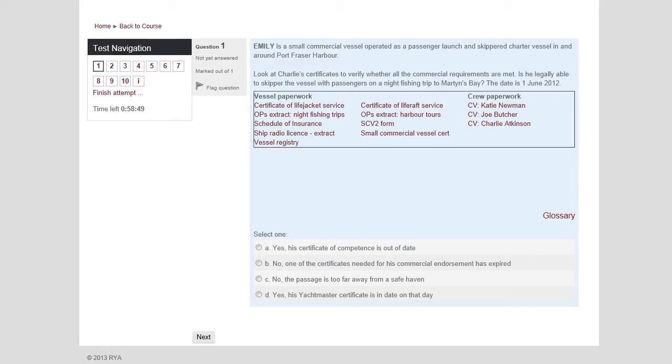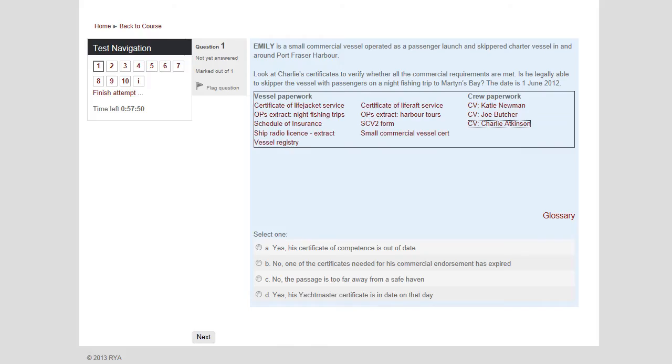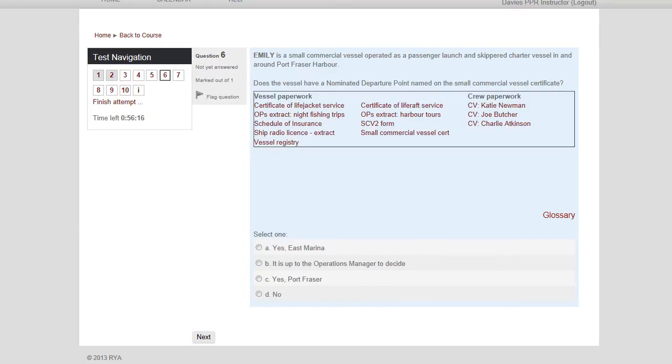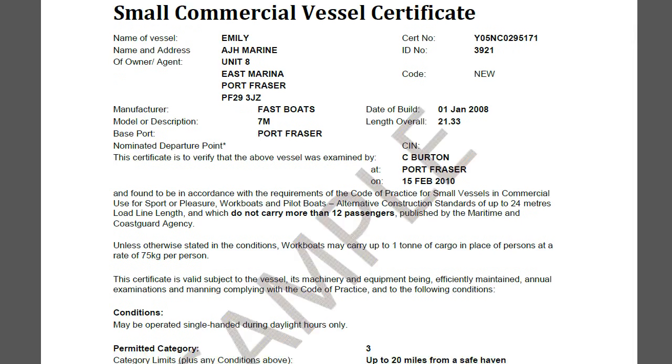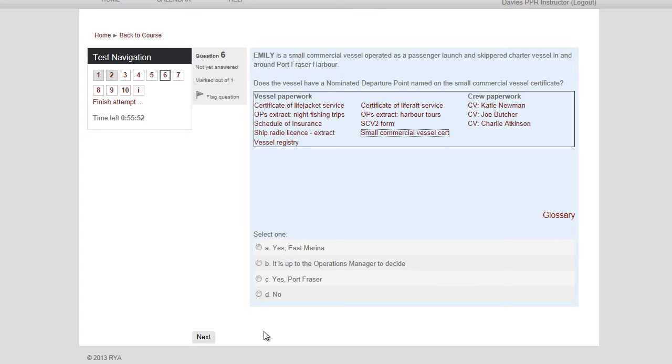Following the training modules, you get a chance to put your knowledge into practice with the practice assessment before moving on to the final assessment. Both the practice and the final assessment are broken down into two sections. The first section tests your knowledge of the rules and regulations. The second section asks you to research answers to realistic scenarios, reinforcing the idea that it is more important for you to understand how to find the answer, rather than learning intricate legal details off by heart.